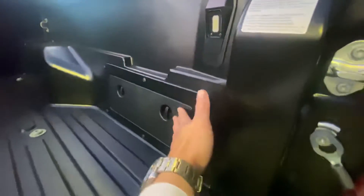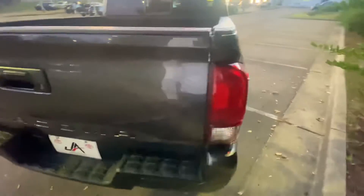You still got your lights back here as well as your storage. You can see these nice rims as well. You still have your step-up bars so you can step up into it.